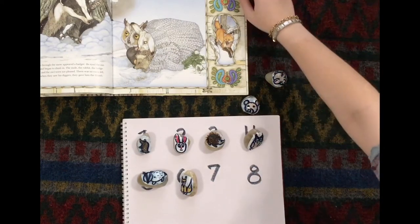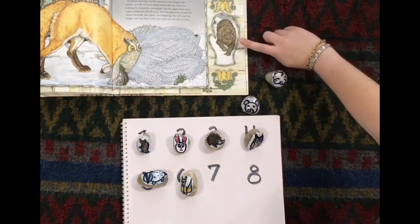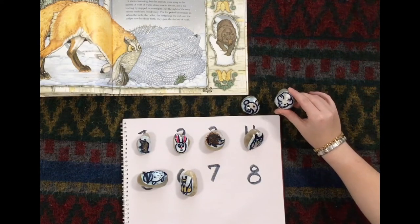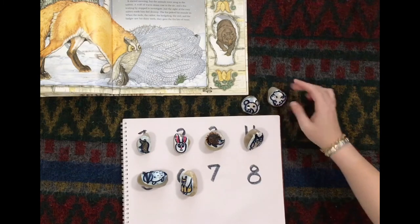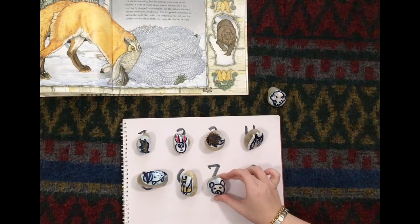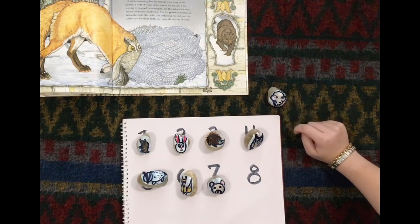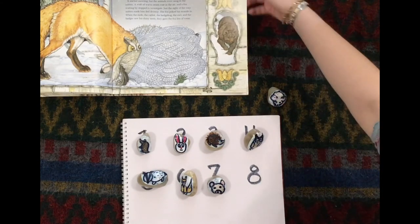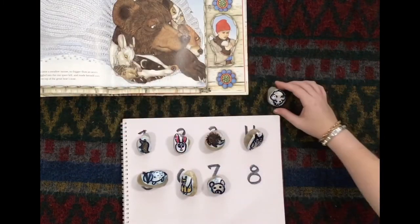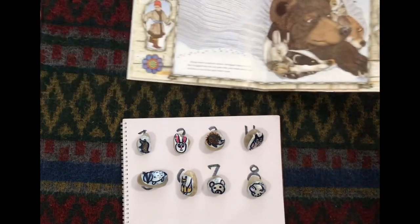Who came next? Next came the bear. Where's our bear? Is this the bear? No, that's a little mouse. Here's our bear. Bear is number seven. That means our mouse is the last one. Let's check to make sure. Yup, it's the mouse. The mouse is the last one — eight. The end. This activity is great in helping your child understand the order of numbers.